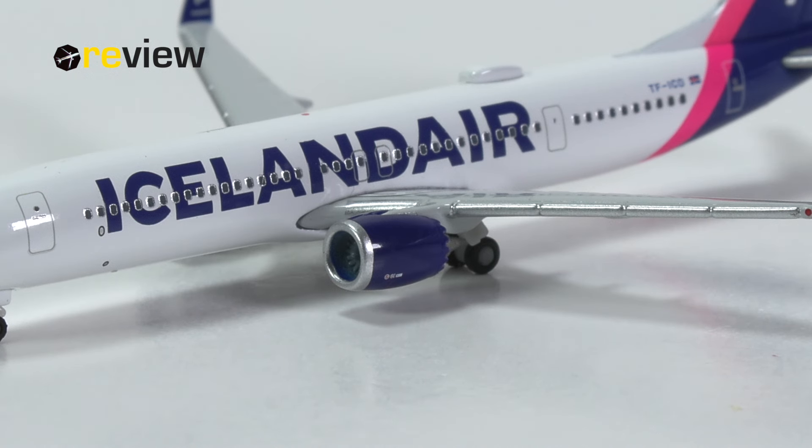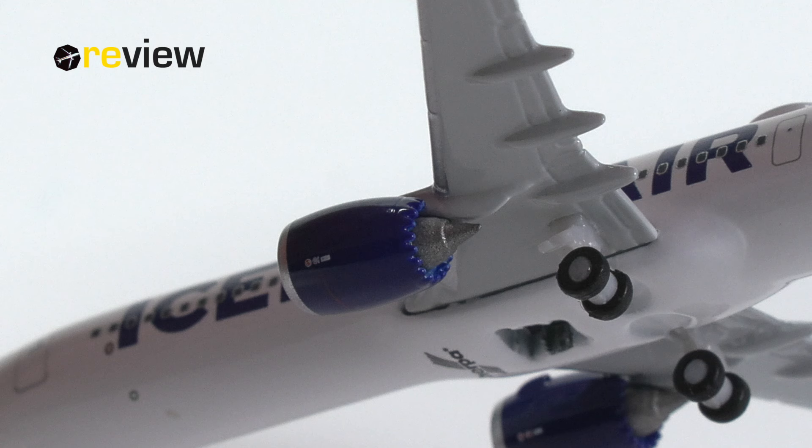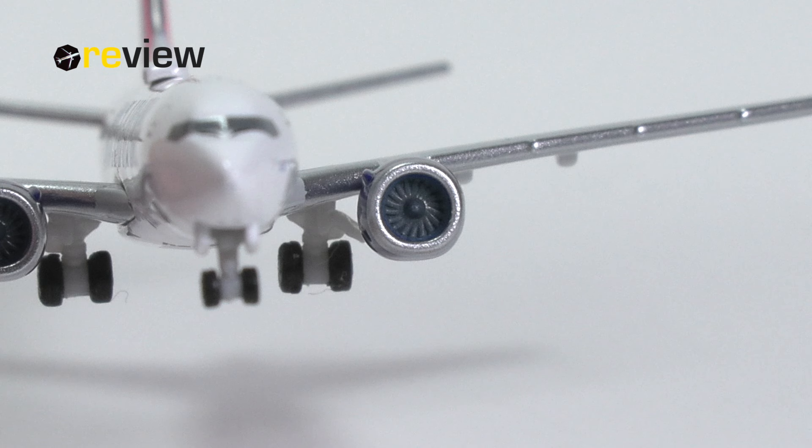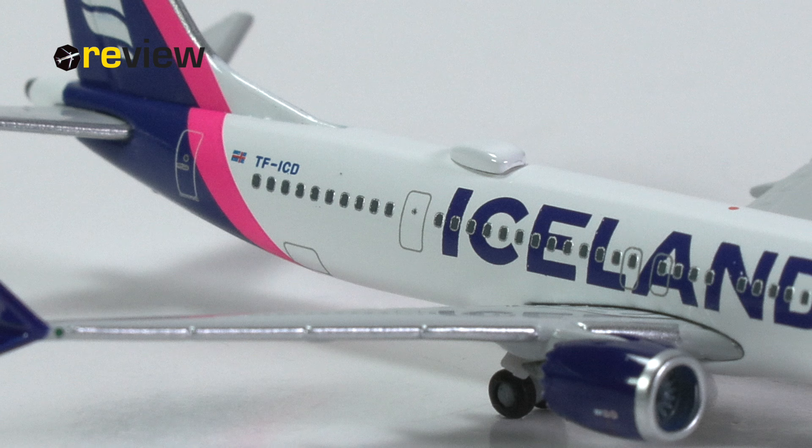If we then look at the engine nacelles, at least here we have some color with the dark blue of Iceland Air, some safety markings, as well as the silver leading edge that has been printed on — that looks quite nice — as well as the physical detailing of the engines. Very lovely with the chevron nozzles, and also from the front, very, very nice — you can see the engine fan blades. On the fuselage, just above the wings, we then find the two emergency exits printed on. And behind that, we find the now infamous third, or additional, emergency exit of the MAX 9.